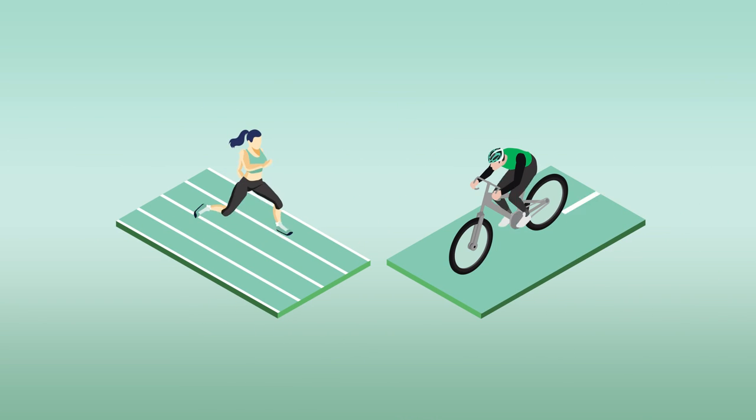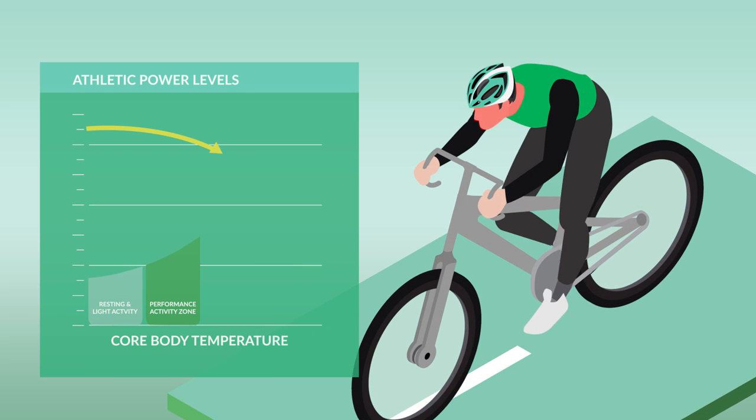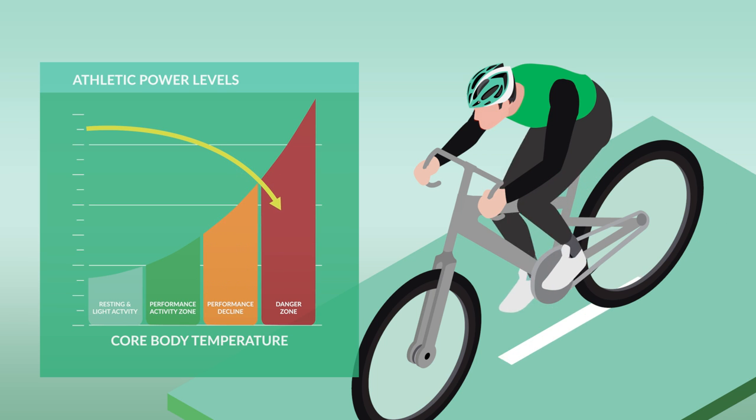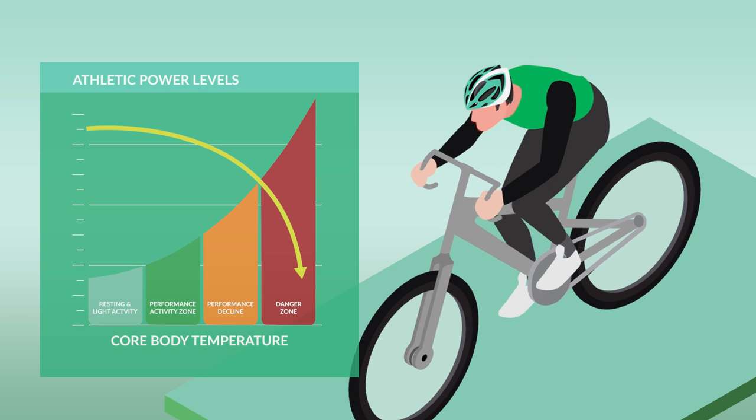Whether you're into running, cycling, or any other activity, when you exercise, your core body temperature rises naturally. The problem is, if it rises too much, your power output drops as your body diverts more blood to your skin to provide cooling.